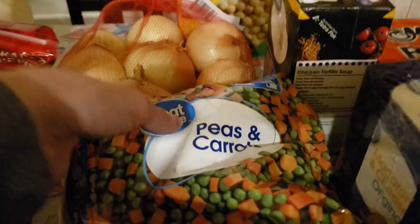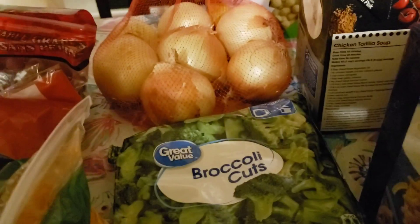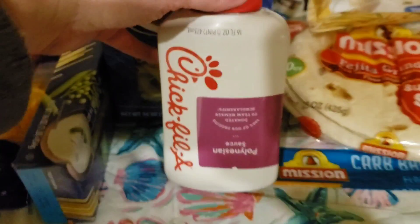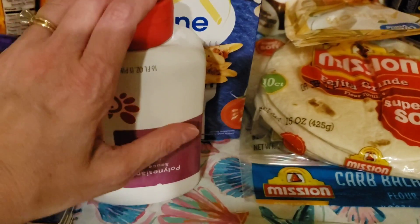Here we have peas and carrots, broccoli and cauliflower, and broccoli cuts. I got two boxes of rotini, some penne, and some linguine. I got this big container of the marinara sauce from Classico — they sell it at my Walmart.